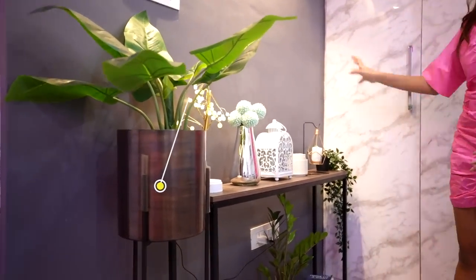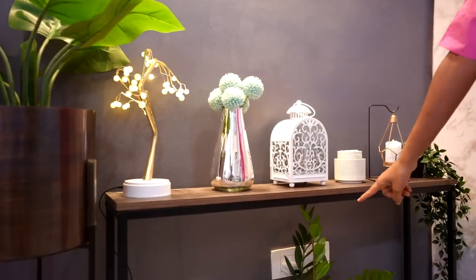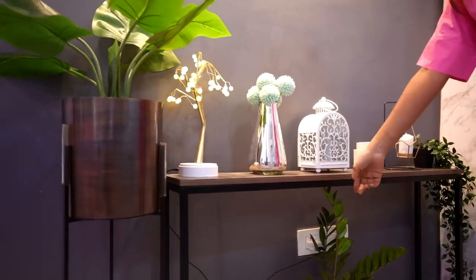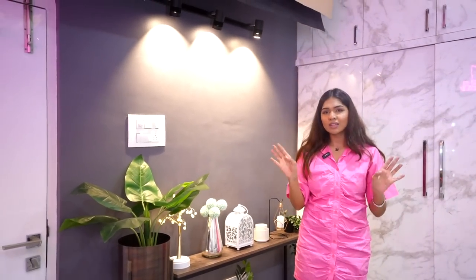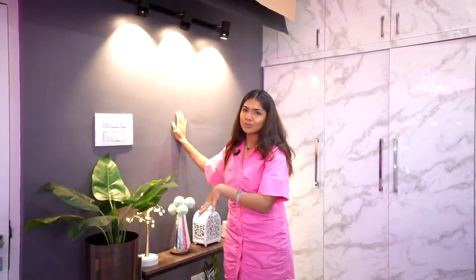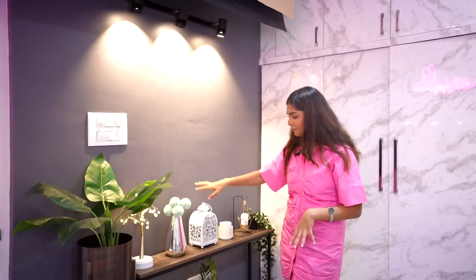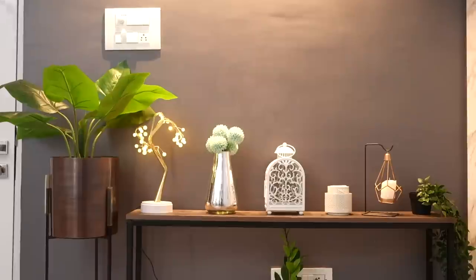One thing we messed up was with the switchboards. Initially we thought the vanity should be on this side, but then there was some layout issue and we decided to shoot everything the other side. So all the switchboards ended up on what was supposed to be my background wall, which wasn't ideal — but that's how it is.